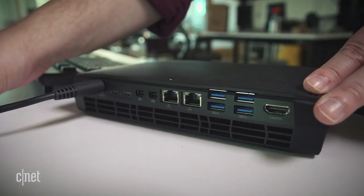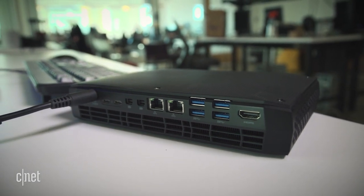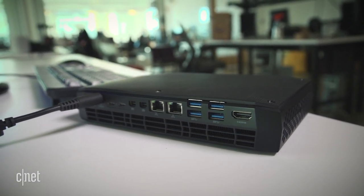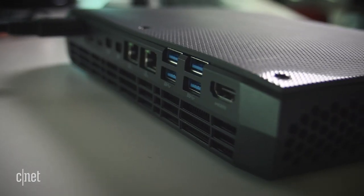HDMI. Four USB 3 ports. Two gigabit ethernet jacks. Two mini DisplayPorts. A pair of all-in-one Thunderbolt 3 ports. And an optical audio jack. And that's just the back.